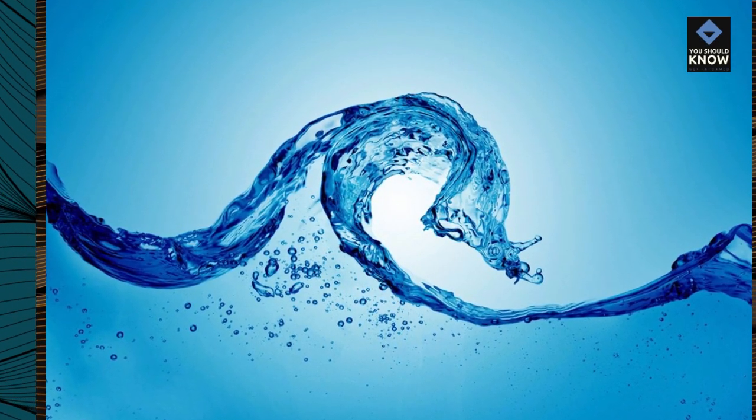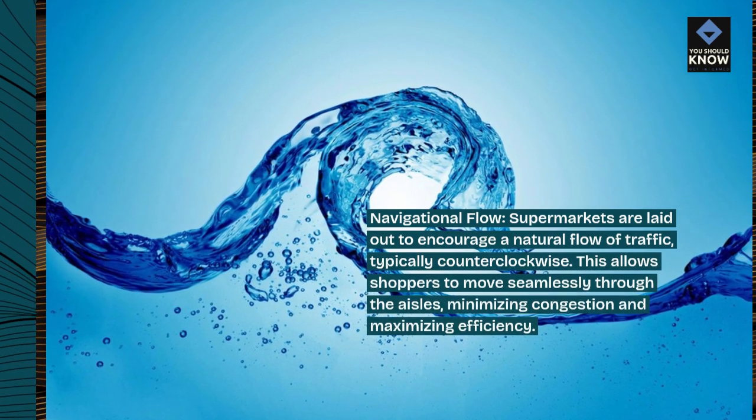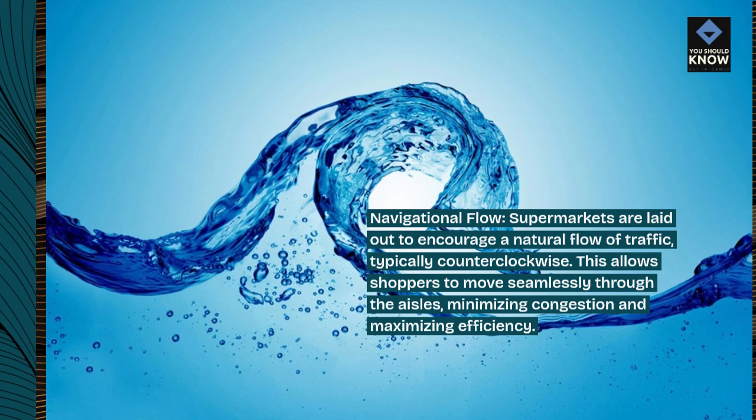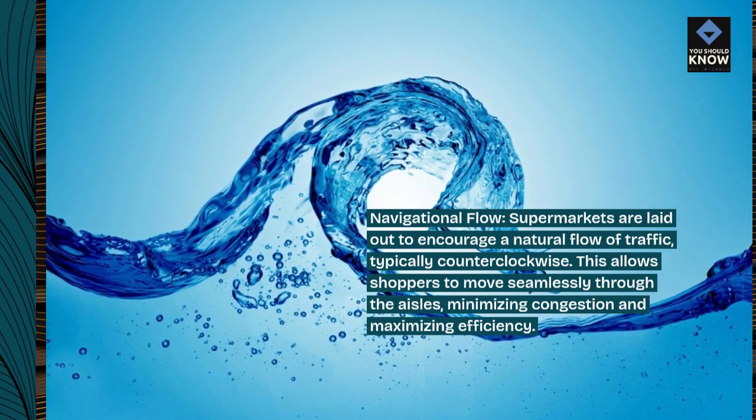Navigational flow. Supermarkets are laid out to encourage a natural flow of traffic, typically counterclockwise. This allows shoppers to move seamlessly through the aisles, minimizing congestion and maximizing efficiency.